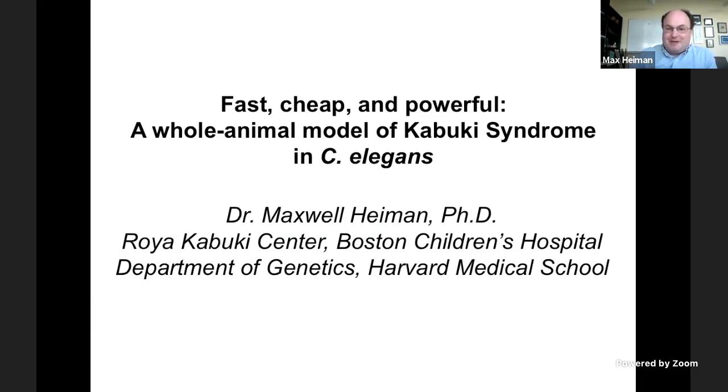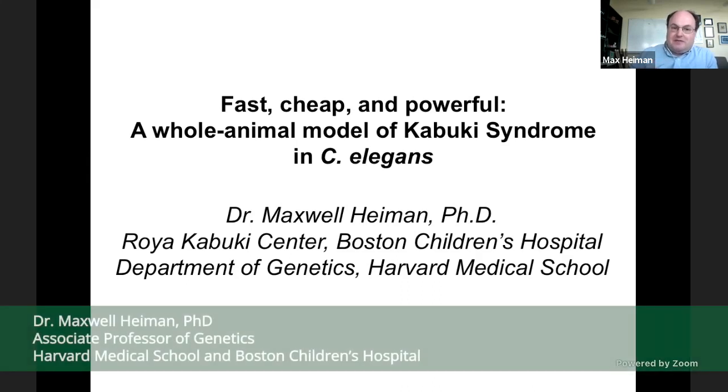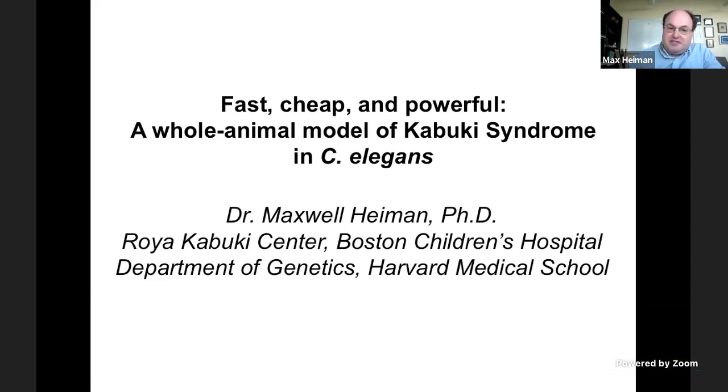Hi, everyone. Thanks so much, Tom. Happy early birthday to Sammy. I want to start out by introducing myself. I'm Max Hyman from the Roya Kabuki Center at Boston Children's Hospital and Harvard Medical School. I also want to thank Janet Lee and everyone who helped put this together — your incredibly hard work is really inspiring, and what you've created here in this conference is incredibly valuable to myself and I think to the entire community. What I'd like to do today is tell you about the fast, cheap, and powerful whole animal model of Kabuki Syndrome that we've been developing.